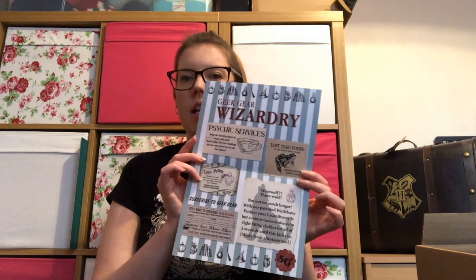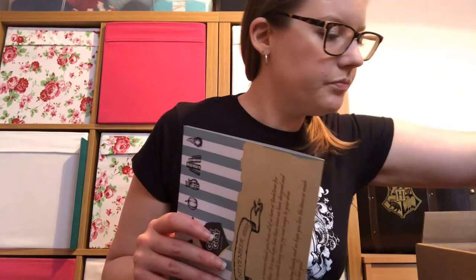Reading the spoiler sheet: exclusive winter wonderland t-shirt, Triwizard challenge egg print (a licensed one), seasonal greeting cards times two, tree potion bauble, Hufflepuff Christmas stocking, eavesdropping ears replica, and the wizardry broom charm. On the back they've done something different — a kind of poster with psychic services, lost toad found, love potion, werewolf, and a subscribe to Geek Gear section. That's the first time they've done that.